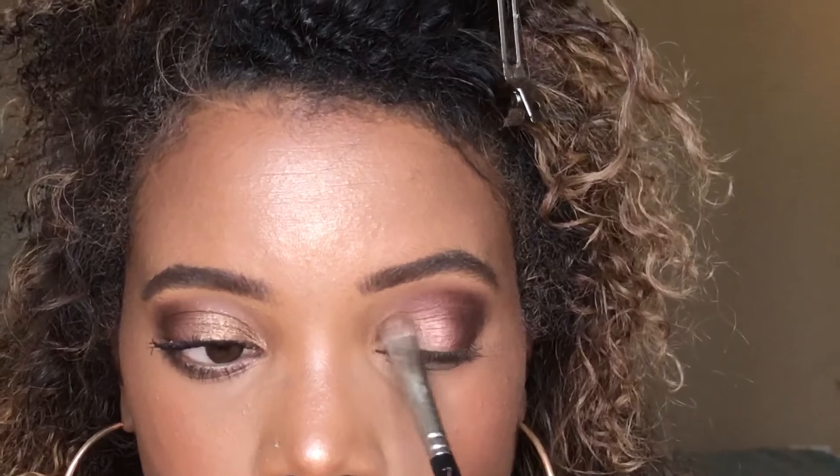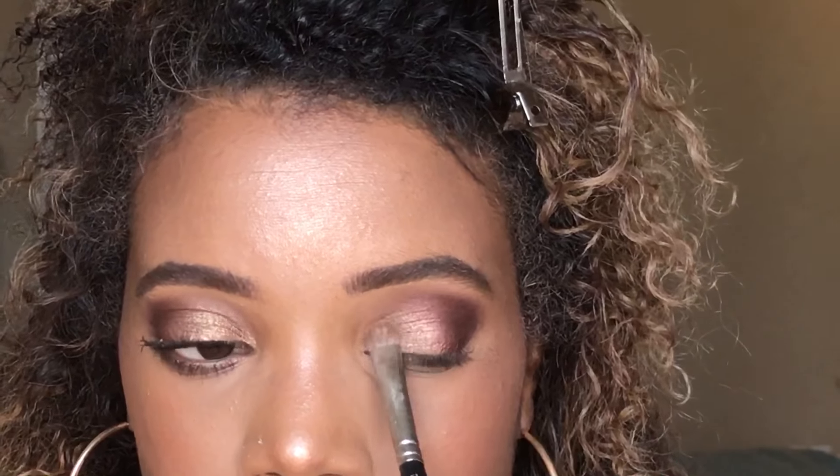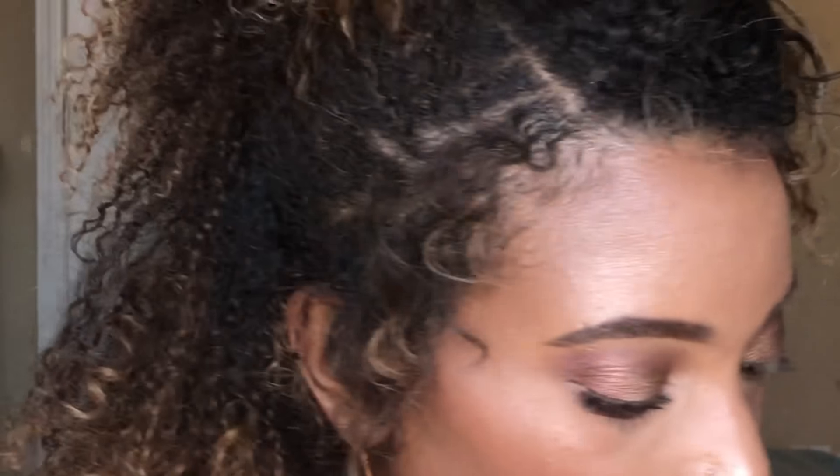Now we're going to take Phenomenal, which is at the end here — I used it already on this eye. I'm going to press it on the lid, on the inner lid of my eye, and then I'm going to wet it to get a little more sheen. I want to show you guys how much more intense it gets when you wet it. So if you have a shimmery eyeshadow and you want a more intense look, spray your brush with a setting spray and it'll intensify the shimmer. This is it without wetting the brush — now I'm going to put more product on and spray it with a little bit of makeup setting spray.